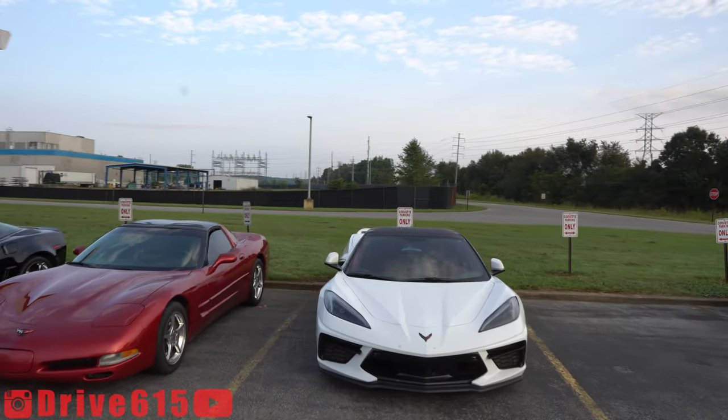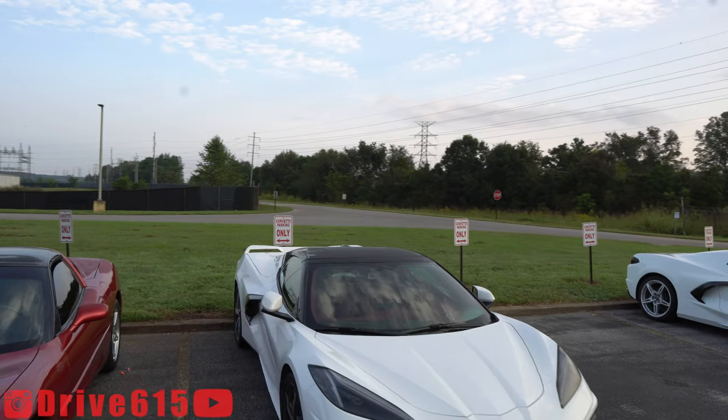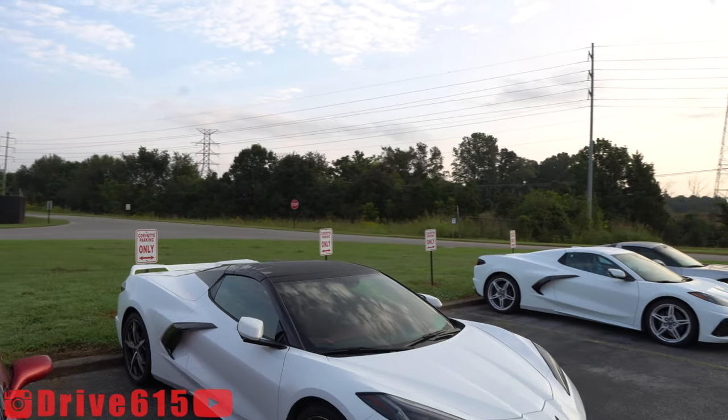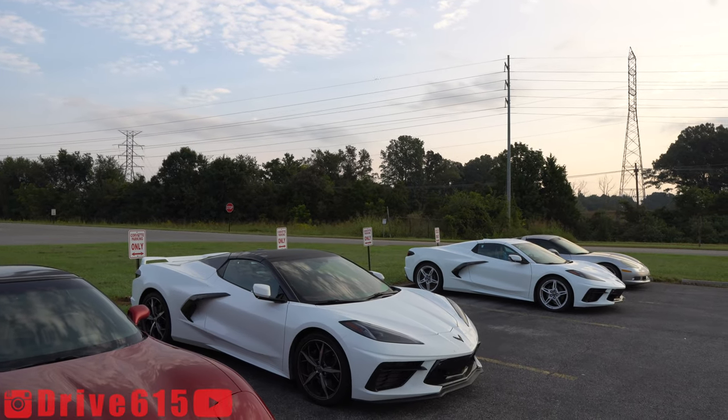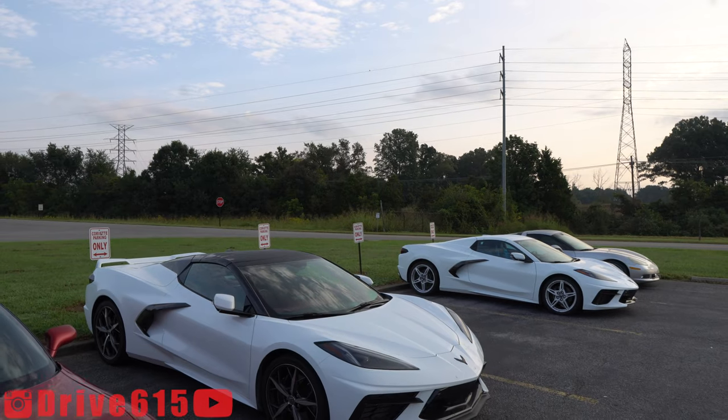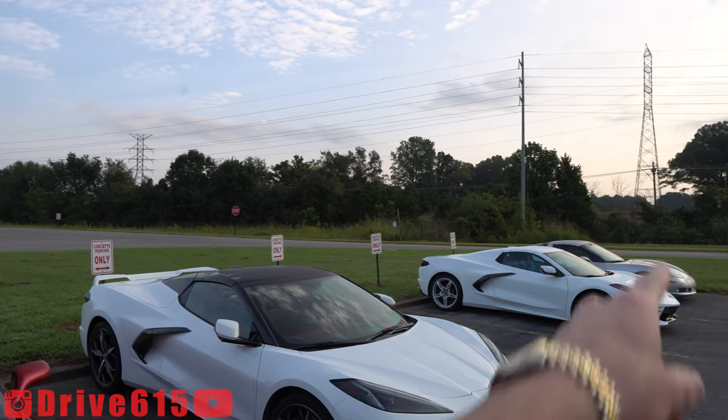There you have it — there's just a good perspective of it, side by side practically. And then this is Z51 versus non-Z51.